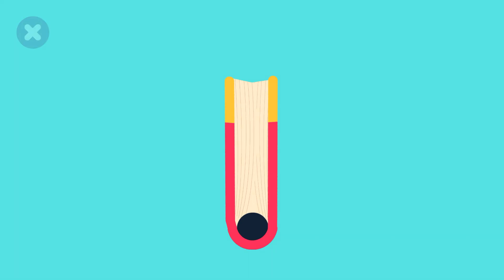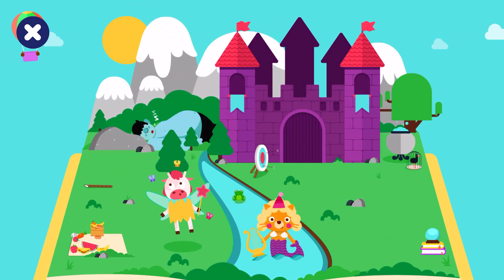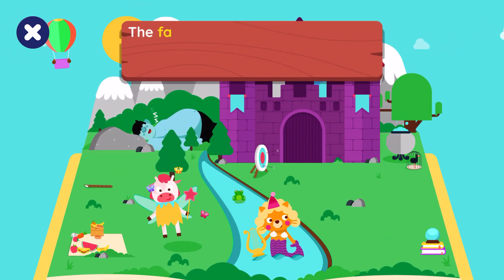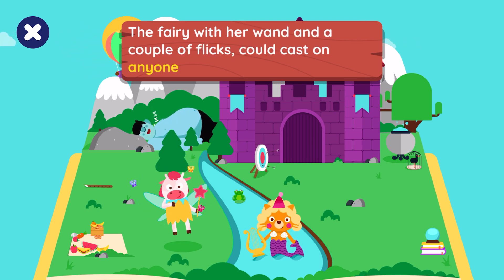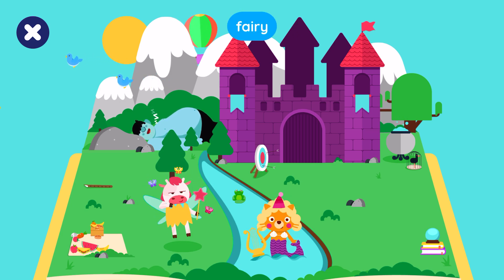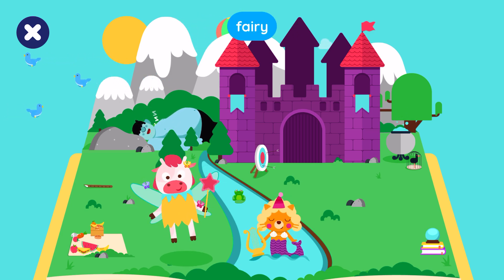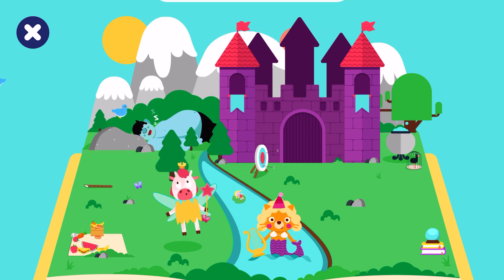Once upon a time there was a magical kingdom full of people and creatures with special powers. The fairy with her wand and a couple of flicks could cast on anyone the silliest tricks. Let's find the fairy! Nice try! Congratulations!